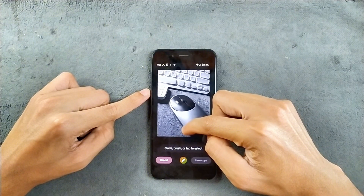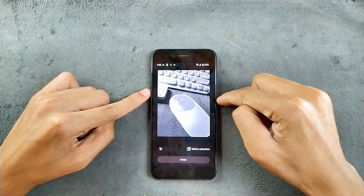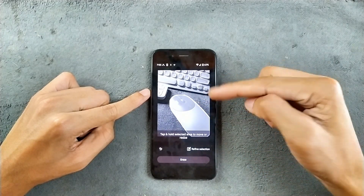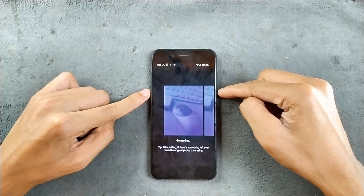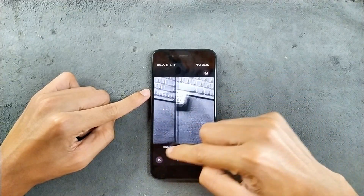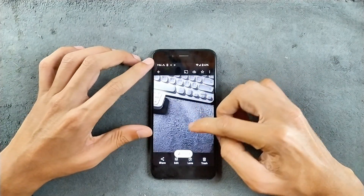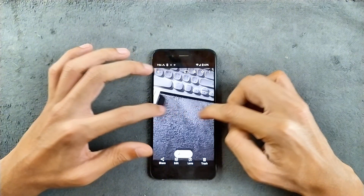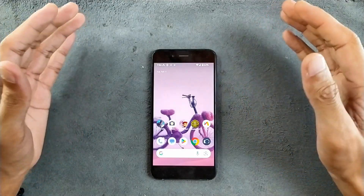Let's check Magic Editor. If you try the magic eraser, you can select an object and it automatically selects it. Now we can erase, and it will remove the object. It works really well. As you can see, it's pretty good — you can save a copy of the picture. Surprisingly it works really well.